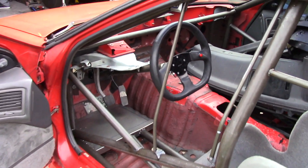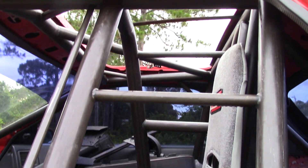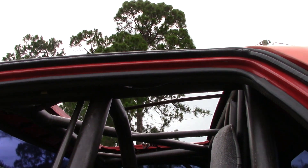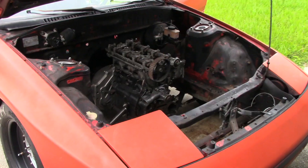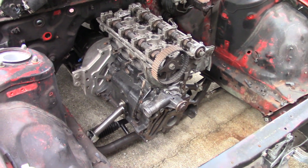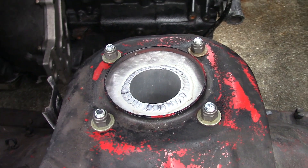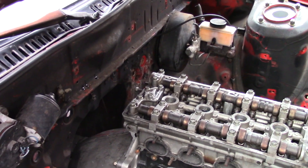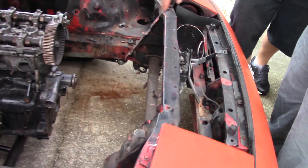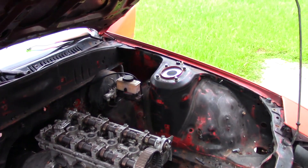This is looking pretty good, Chris. I'm a fan. He said he had to mount the engine this low because the cam gear would hit. Yeah, plenty of room there.